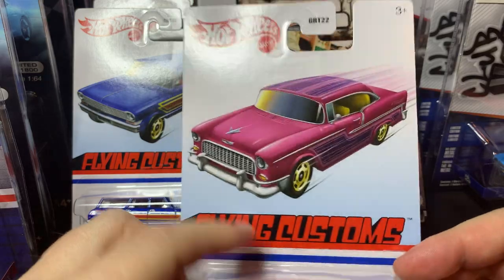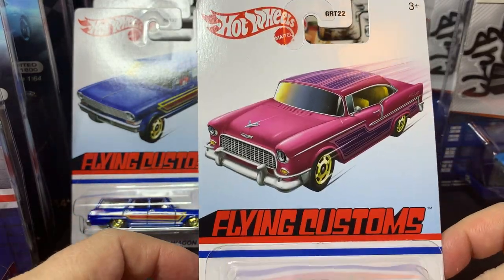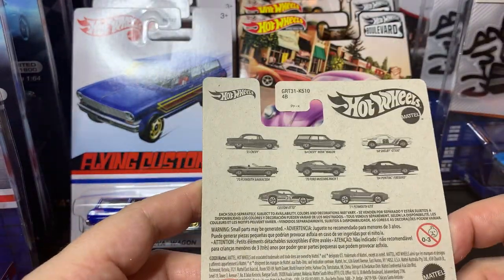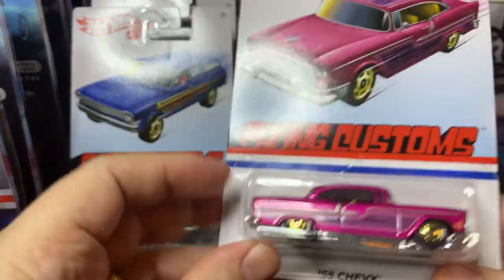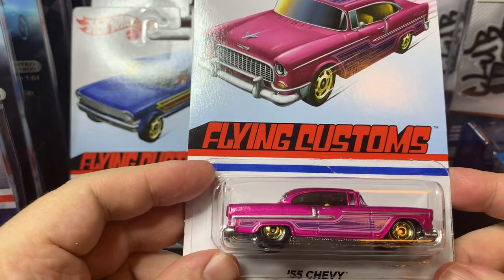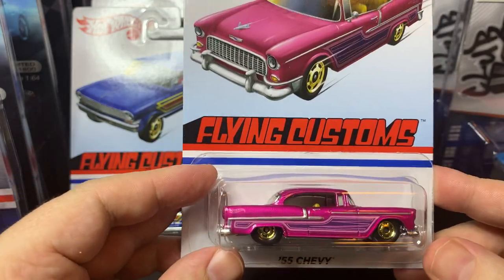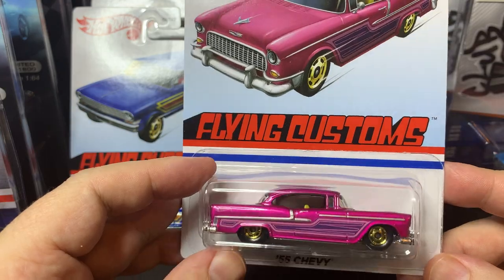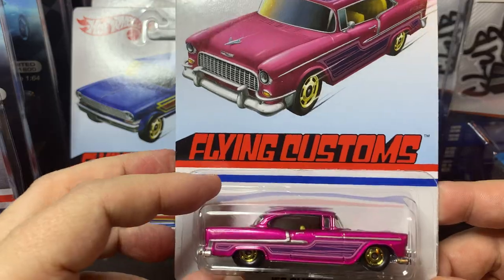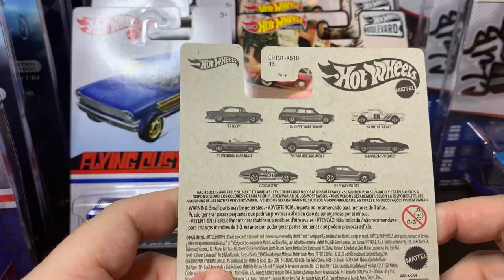First off, in stores I managed to pick up the full Flying Customs set. These have been around for a while — it's an 8-car set, and in the US this is a Target exclusive. They put out a couple mixes per year of these cars in a retro livery with old-style wheels, and generally they're pretty cool. Every once in a while they'll include a fantasy casting, which I sometimes skip.